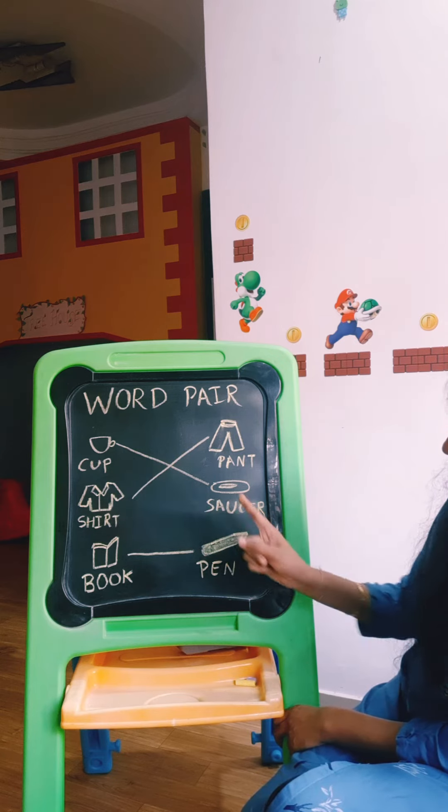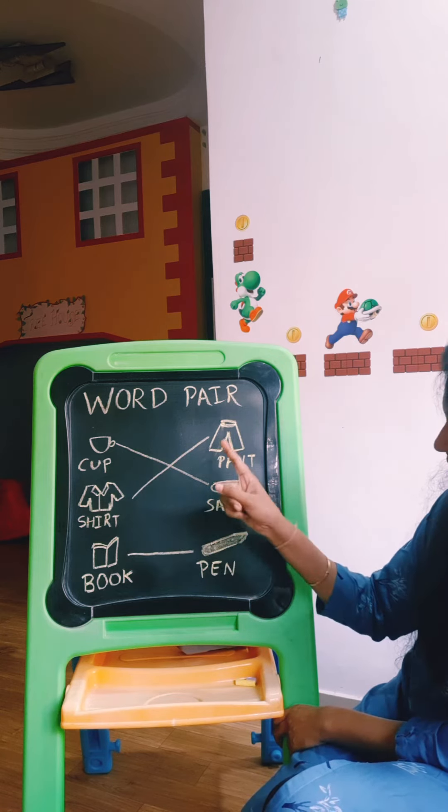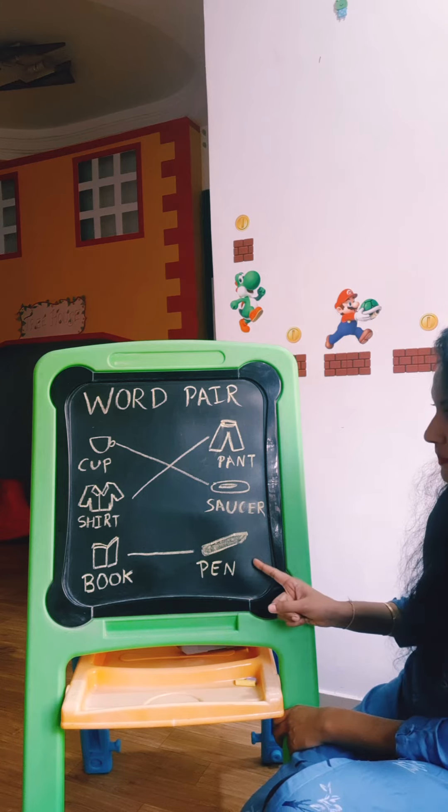Cup goes with saucer. Shirt goes with pant. Book goes with pen.